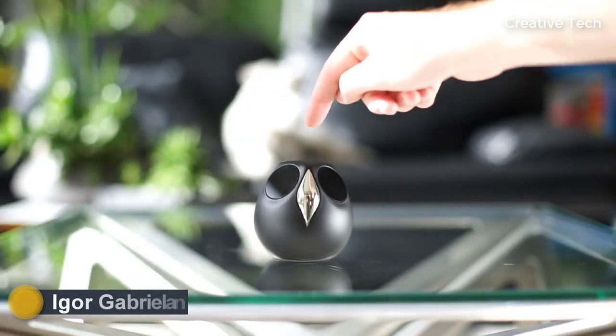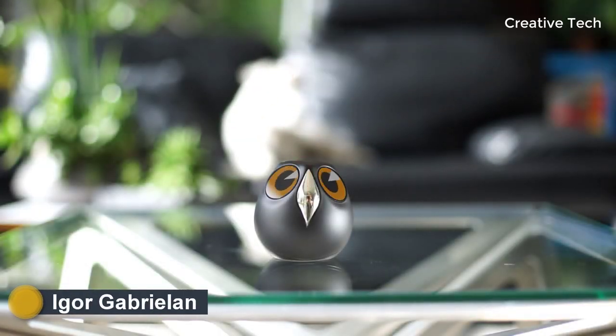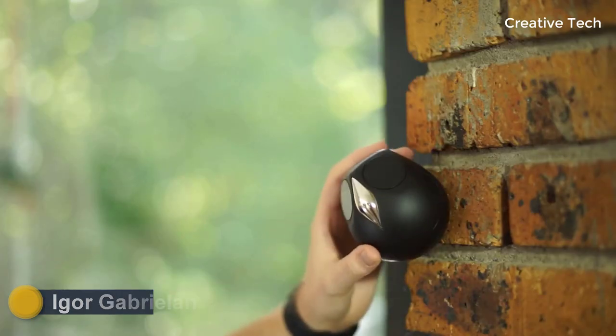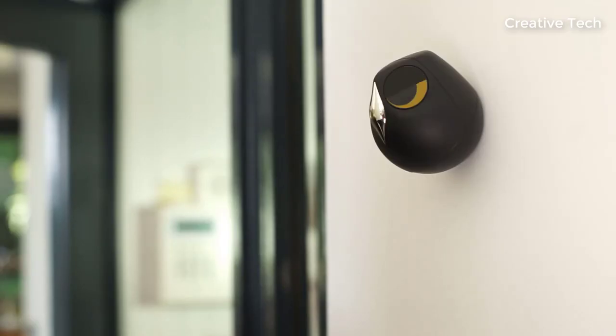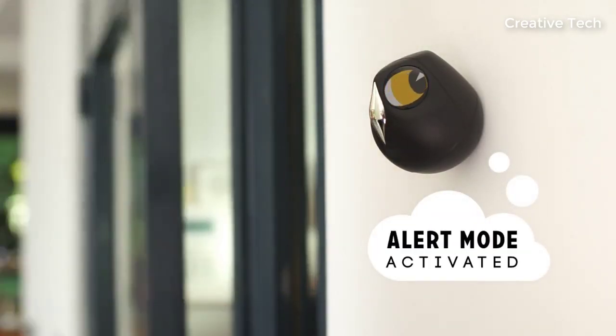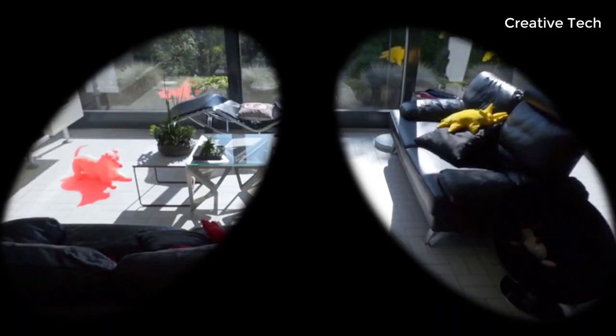Yulo is a cute surveillance camera, a pet owl interacting with you through eye expressions. Nowadays lots of objects are connected, but none of them truly connects with you. Yulo creates a unique bond like no other device. It redefines the way you interact with objects, and organic communication.